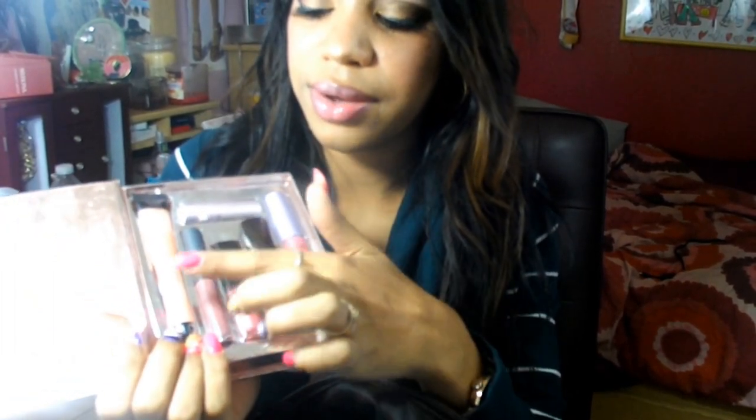I have this makeup lip set called 'Give Me Some Lip' from Sephora. I use this every single day — I'm literally addicted to lip glosses and lipsticks. I'll apply this first, then the next one, then the last one, and throughout the day I'll keep reapplying. I think I got it from Sephora for about $25.